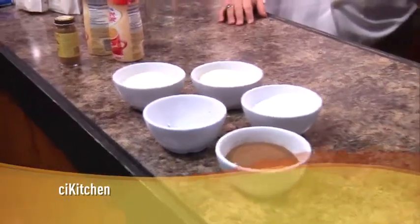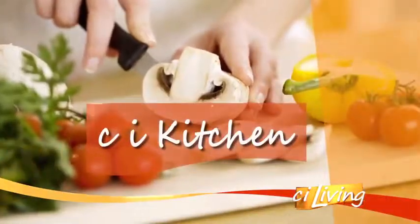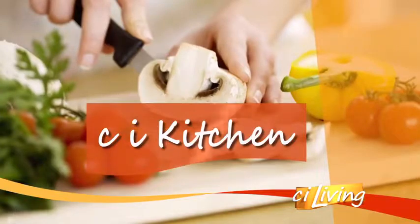Tis the season for fun, warm holiday drinks. And here to share a sweet recipe in our CI kitchen, Jordan Brotherton, Clinical Assistant Professor with the Hospitality Management at the University of Illinois is back.